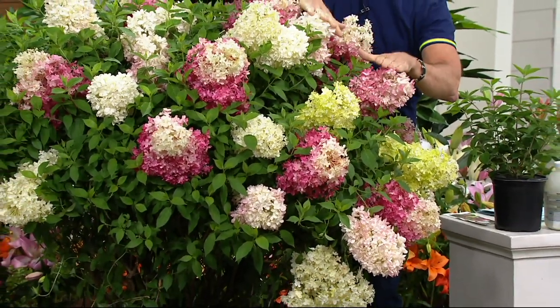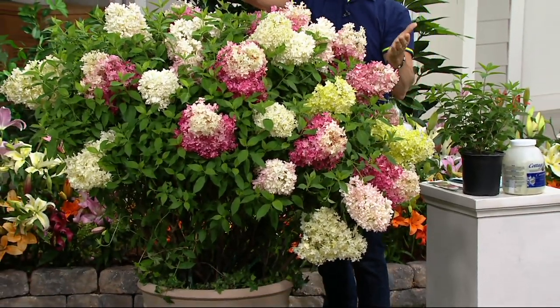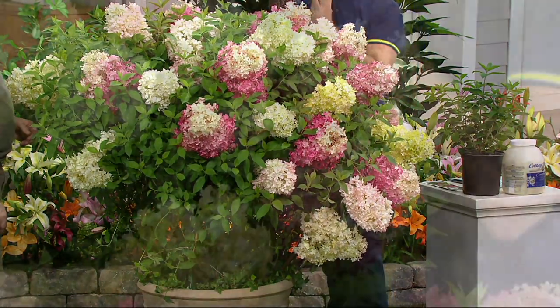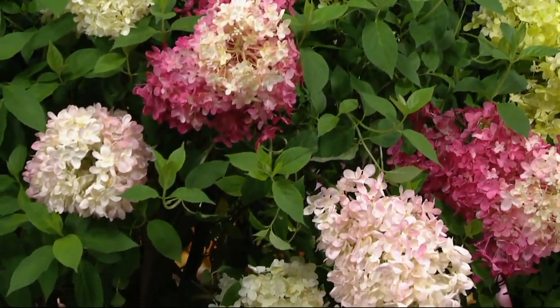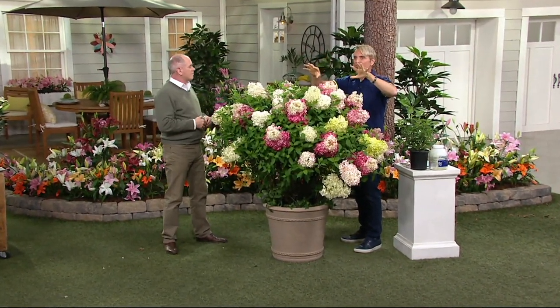This is the most cold hardy of any hydrangea on the market — beautiful blossoms. I was so mesmerized by this last year. I planted 24 of these because I've got pine trees all around and I wanted something at the base of the pine trees so it didn't look so bare.